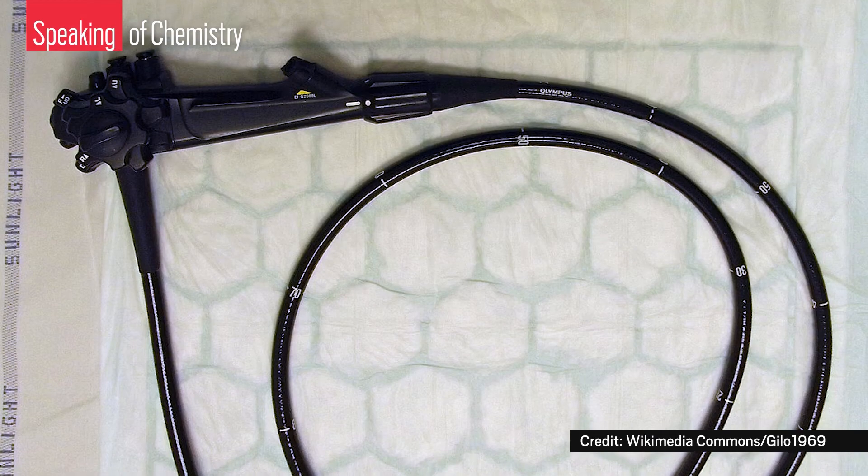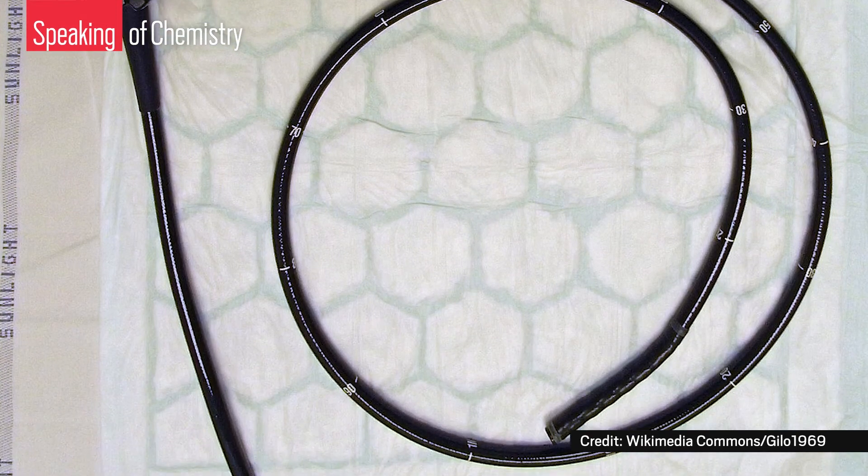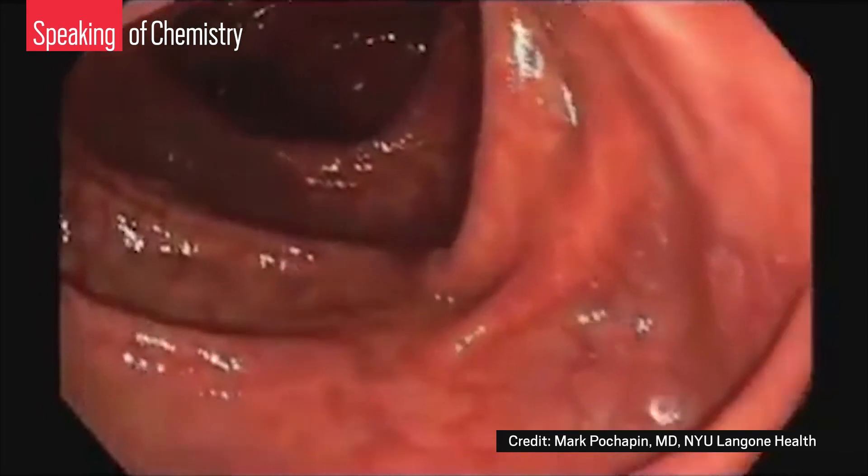When doctors first started using pill cams, they were very concerned that patients wouldn't accept them because the pills aren't always tiny. They worried patients would say, I just can't swallow it. But it turns out that patients have been very accepting. The main advantage of capsule endoscopies is that they provide a less invasive alternative to a colonoscopy — that procedure involving a more than meter-long fiber optic probe. So maybe it's not surprising that people were willing to give a pill a shot, although pill sensors are actually more invasive than breath tests. But remember, the goal is different: the sensor pill is designed to produce a better, more reliable picture of what is going on in the gut.